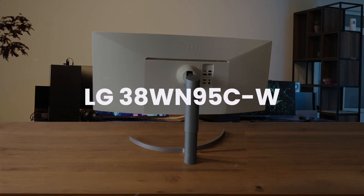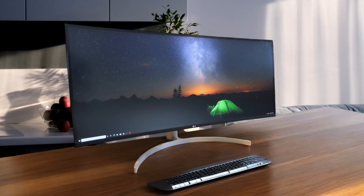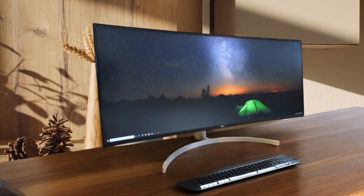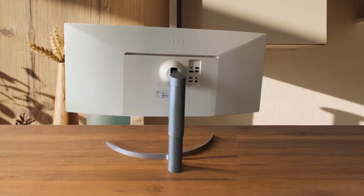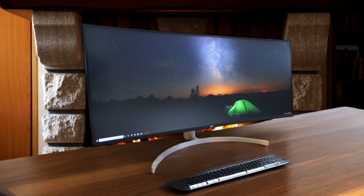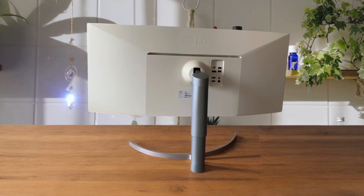Finally, we have the LG 38WN95CW. This 38-inch curved monitor feels like the sweet spot for mixed use, as its 144Hz refresh rate makes scrolling and moving windows on my Mac feel incredibly fluid and responsive. Its nano IPS panel is gorgeous and color accurate, and it has a great single-cable Thunderbolt 3 setup that provides plenty of power for a MacBook. However, its 3840x1600 resolution is a clear step down in sharpness when put side-by-side with the Dell, and especially the Apple monitor. You're essentially trading that pristine retina-quality text for ultimate smoothness, and you shouldn't expect much from its weak built-in speakers, which are a massive downgrade from the Studio Display's amazing sound system.